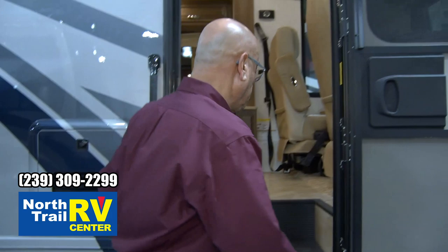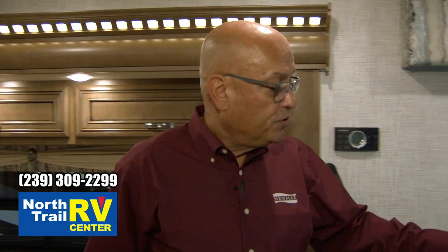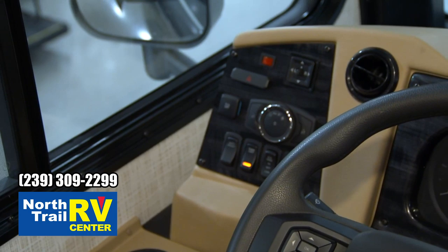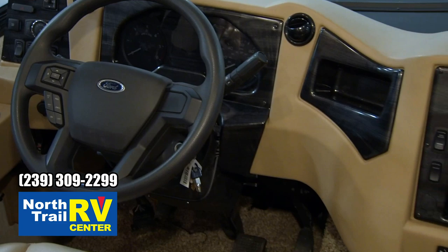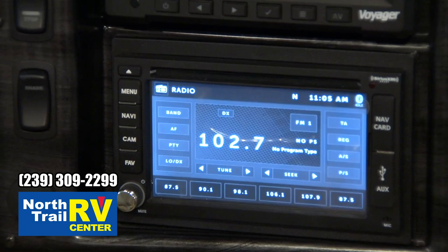Let's head inside. With the new Ford chassis, in the cockpit area we have the new steering wheel and column, with controls for cruise control as well as the dash menu interface to toggle through available system information. We have the optional X-Sight Dash Radio with new graphics this year, very nicely laid out, with Garmin navigation, and your rear vision monitor right above it.